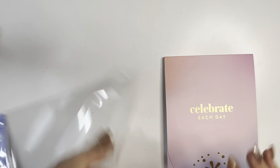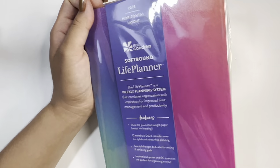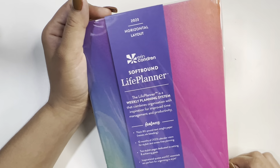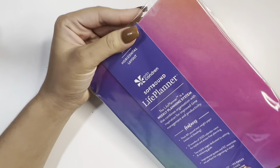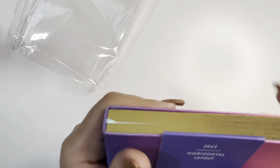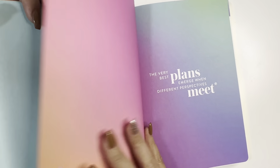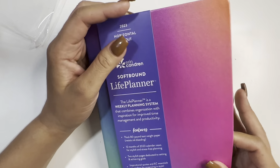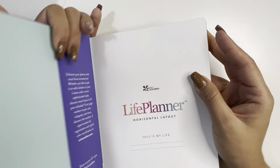November for Thanksgiving and December for the holidays — Christmas, Hanukkah. I'm so happy they sent me this sticker book collection. It is gorgeous. And now, what you guys have been waiting for — we're going to start with the horizontal softbound layout.